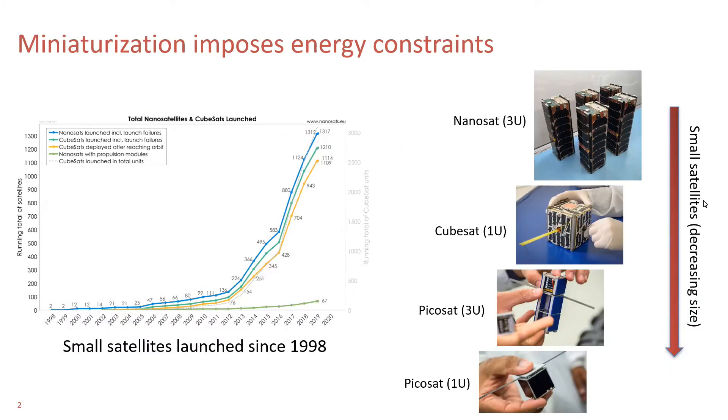Since the last decade, there has been an uptrend in the number of small satellites launched every year, and the satellites are getting miniaturized because of huge launch costs. Such satellites are severely power-constrained because of smaller solar panels. While these satellites can be used in different applications such as remote sensing and high-resolution imaging, knowing the location of the satellite is a must.